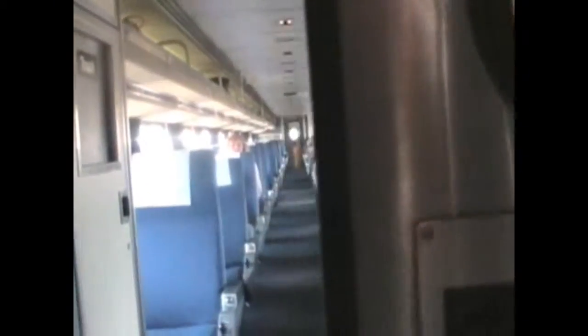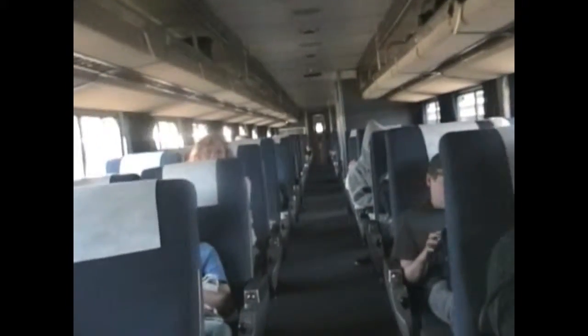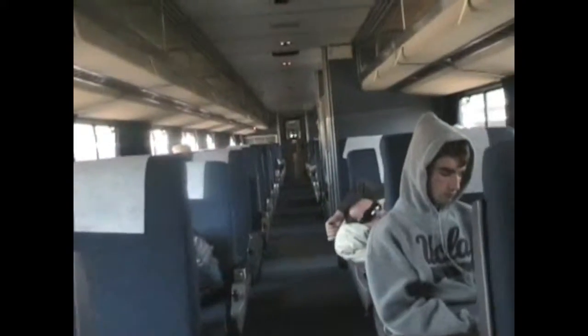Moving back from the viewing car, passengers enter the coaches. A coach is the most basic level of passenger service, but the seats are large and comfortable — you can even sleep in them. The coach isn't as comfortable or as private as a sleeper, but the coach passengers travel just as fast as those in first class and enjoy the same scenery. There are usually three or four coaches on a long distance train.